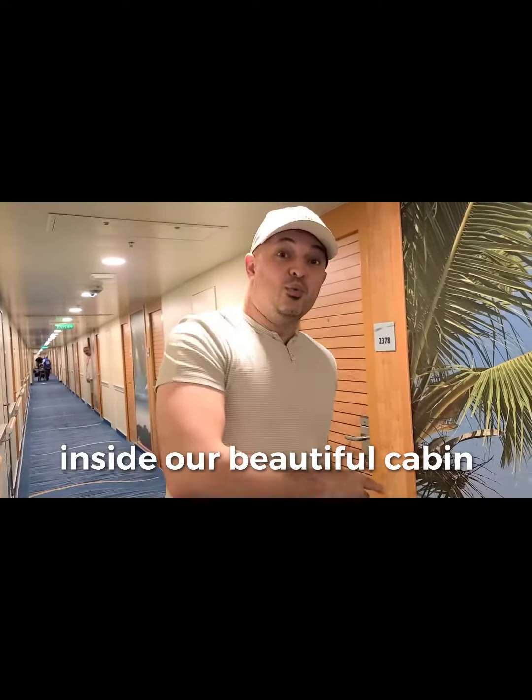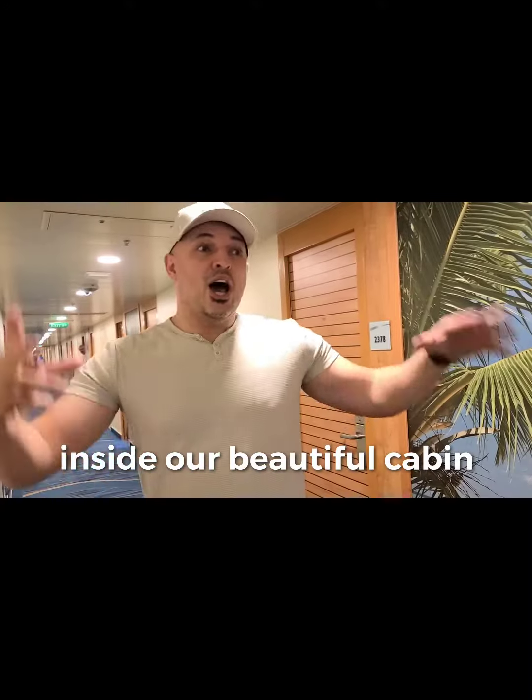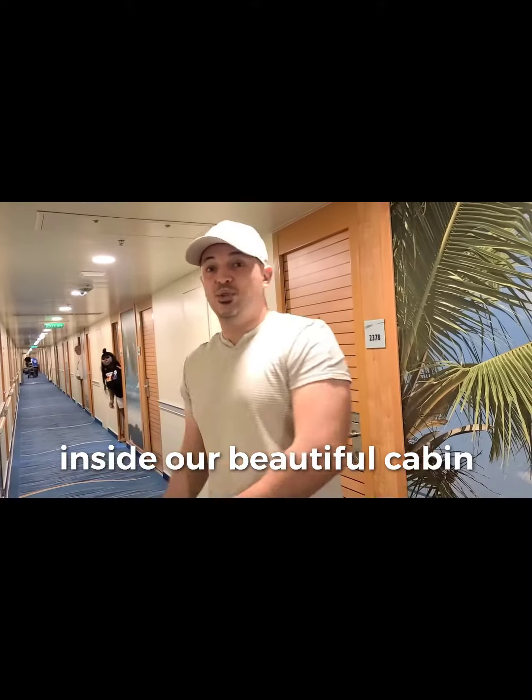I want to show you our room. Some of you may be interested to see how the room looks like when you travel by boat.